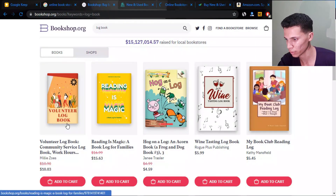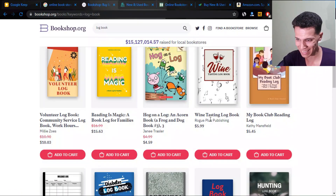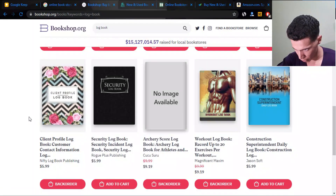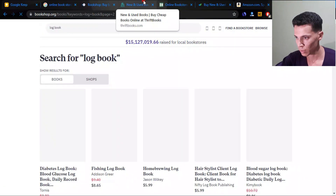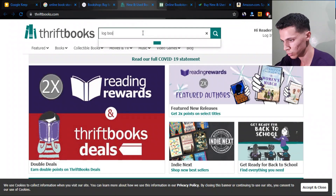As you can see, here's the logbook results — here's a niche. We have a reading log book for families, a white wine tasting log book, a mileage log book, a diabetes log book, a survival log book, a hunting log book, a client profile log book, a security log book, and a workout log book. We didn't even check the other websites yet.